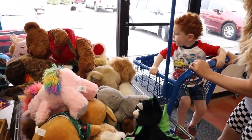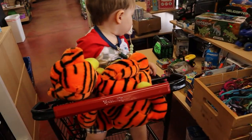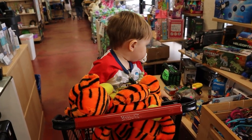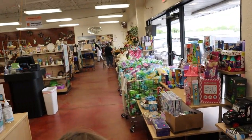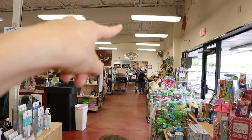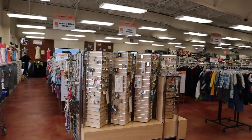Do you want to pick out a stuffed animal, Gio, to hold while we shop? What do you have, Dominic? So this is the thrift store side, and then over there is the boutique. That's where you're going to find most of the Disney stuff. And then over here are your resell items.